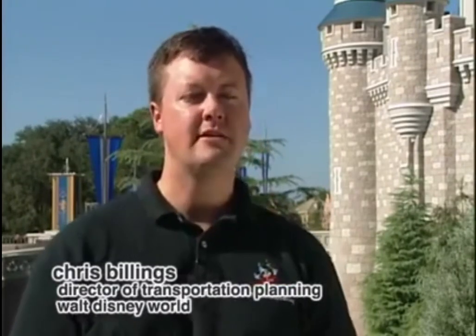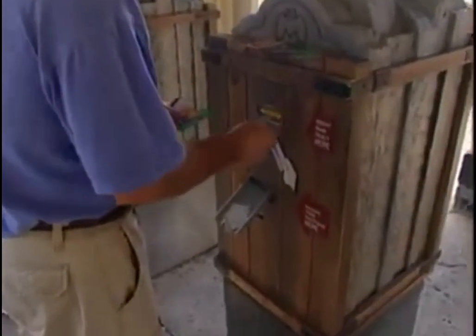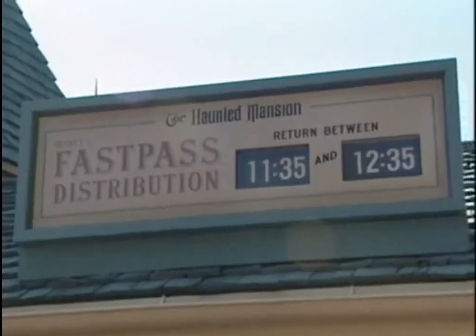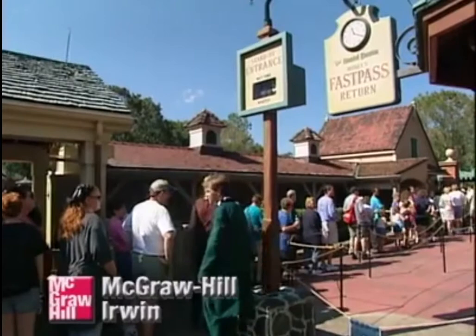FastPass is what Disney calls a virtual queue system. A guest walks up to an attraction, inserts their ticket media into a kiosk, and is issued a ticket with a time-stamp window. If the wait time at that moment was 45 minutes, they increment the time window 45 minutes and give the guest an hour window to come back to that attraction and essentially walk right on.